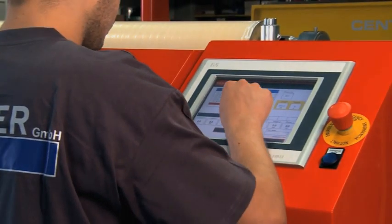Inputting length, width, material type and number of cuts via touch screen or directly via PC.